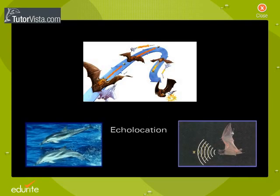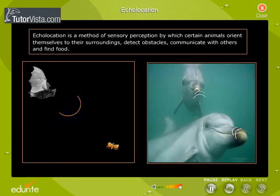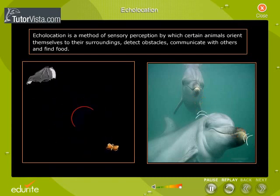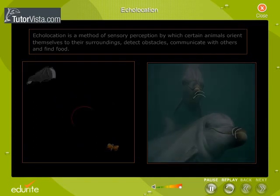Echolocation is a method of sensory perception by which certain animals orient themselves to their surroundings, detect obstacles, communicate with others, and find food.